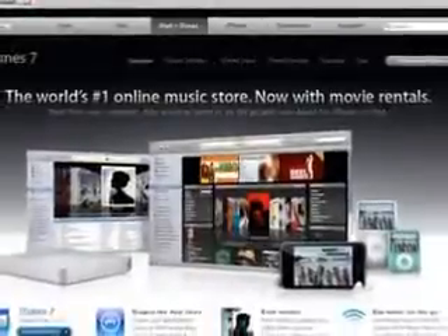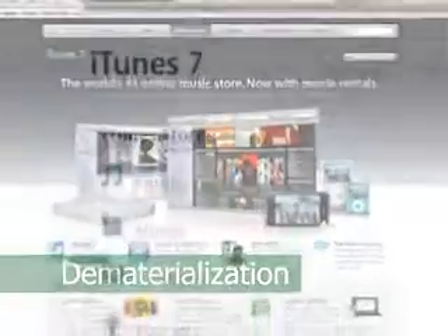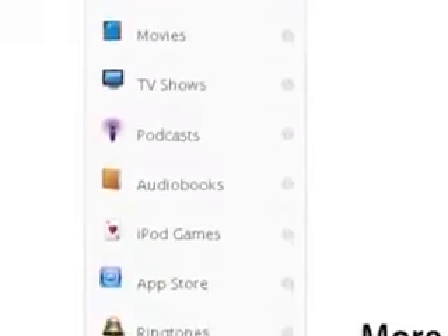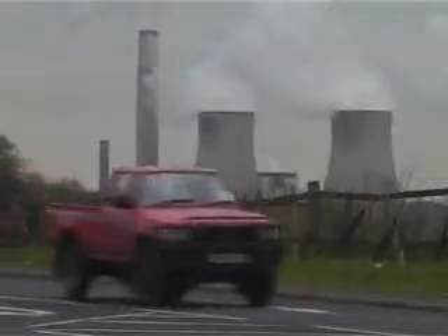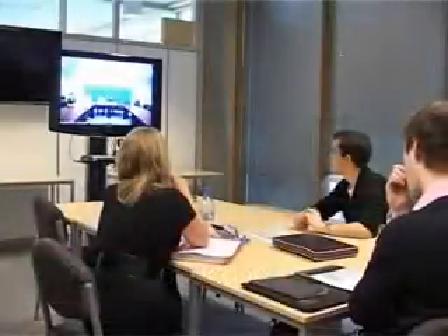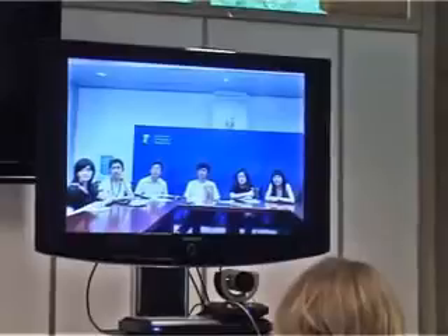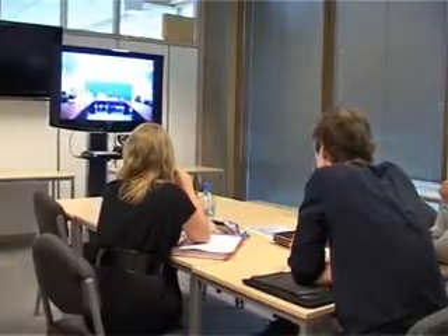Computing developments also permit resource savings through dematerialization, where physical products are replaced with digital downloads and web-based information services. Computer technology can also assist with travel reduction by enabling people to telework and so avoid a daily commute. Video conferencing and other online communications tools can also help to curtail longer distance travel, with some companies having already replaced their travel departments with meetings departments that facilitate virtual gatherings.